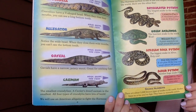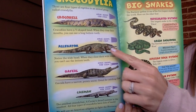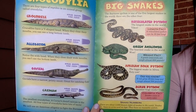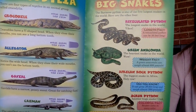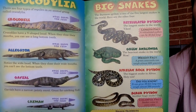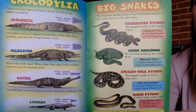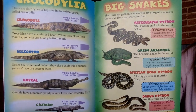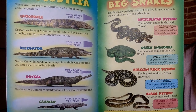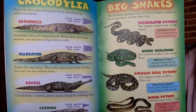We will use an American alligator to fight the Burmese python. Big snakes — the Burmese python is one of the five largest snakes in the world. Here are the other four: the reticulated python, the longest snake in the world, can be 30 feet long. The green anaconda is the heaviest snake in the world — a green anaconda can weigh almost 600 pounds.